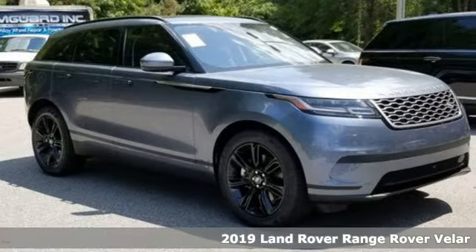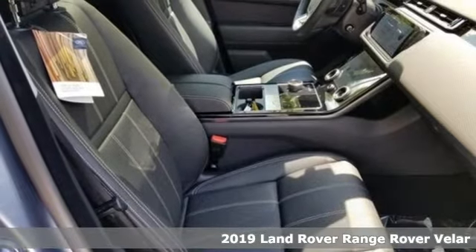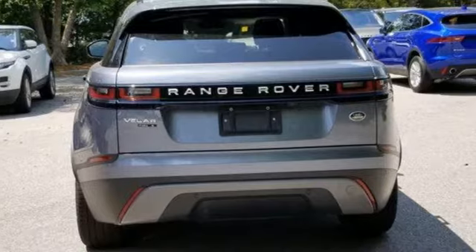It's a new 2019 Land Rover Range Rover Velar. Land Rover — versatility and capability on every adventure. It comes with great features you'll love.